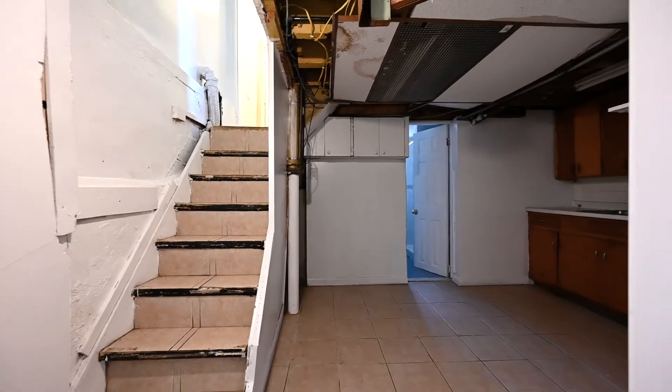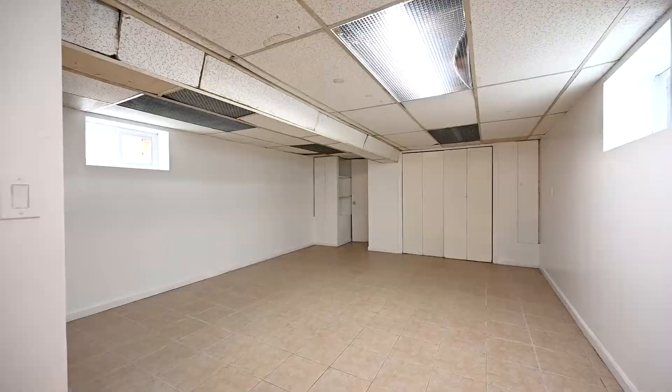This large full-finished basement has a full bathroom and a separate entrance.